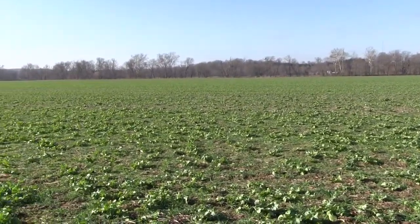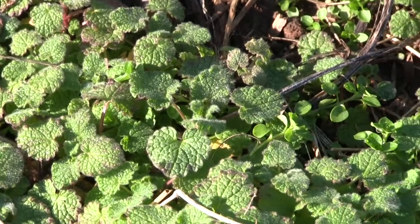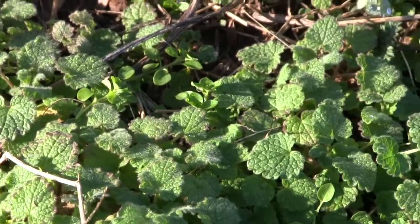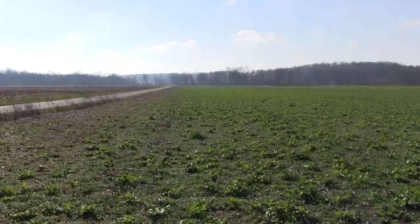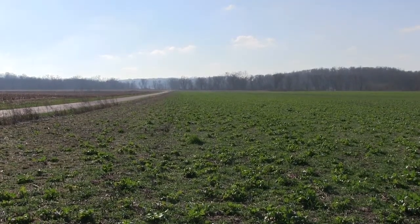Cover crops help to improve water quality by reducing runoff, by keeping nutrients in place, by keeping manure in place. We use a lot of litter on our farm, and for fall applying manure, we always make sure we have a cover crop to help reduce any runoff to the river. The main thing is to reduce the amount of runoff, whether it be sediment or nutrients. Soil is our most valuable asset that we have as farmers, so the more topsoil we can keep, the better off we are.